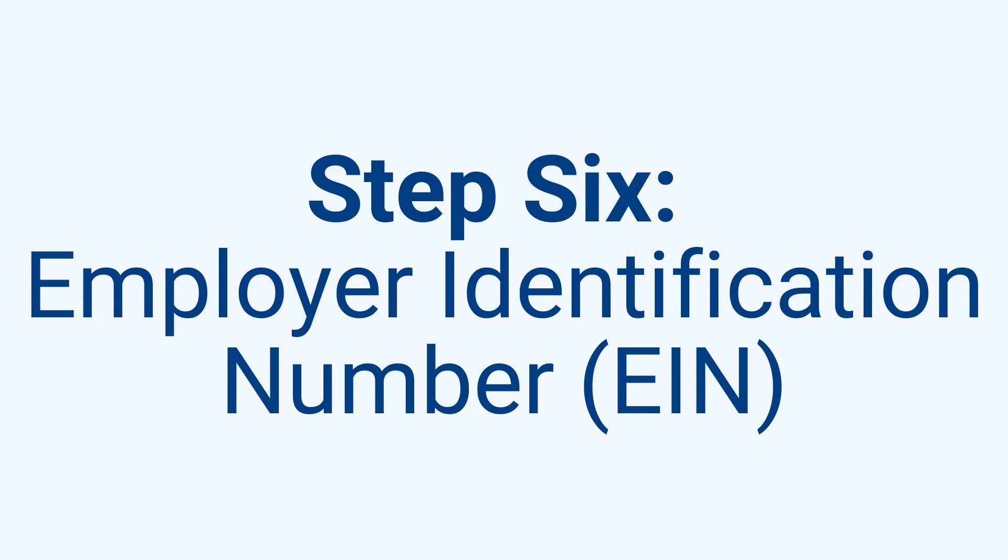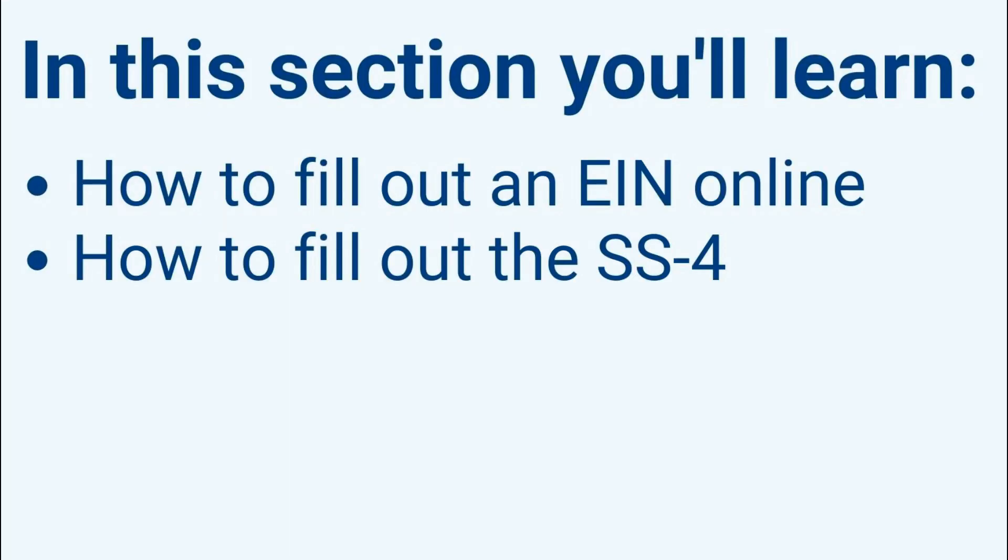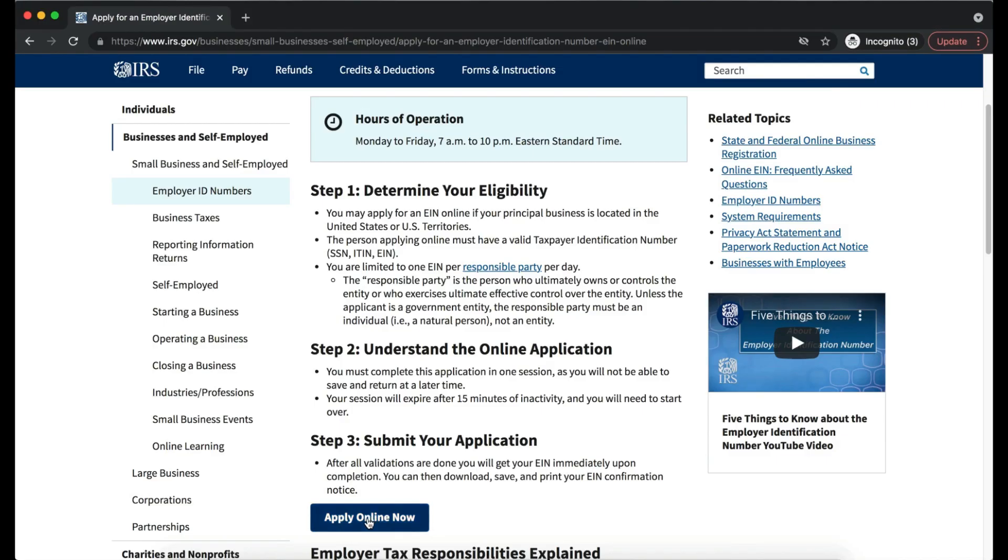Step 6: Employer Identification Number (EIN). The EIN, also known as the Federal Tax Identification Number, is a unique nine-digit number assigned by the IRS to business entities operating in the United States. Think of it as your business's social security number. You can apply online, by mail-in form, or by fax — the cost is free. Online filing can only be done if you have an ITIN or SSN; otherwise, you must file via fax or mail.